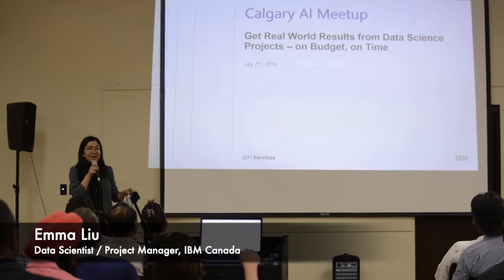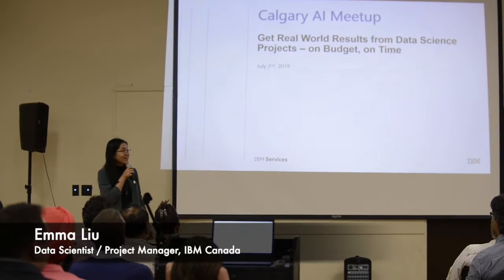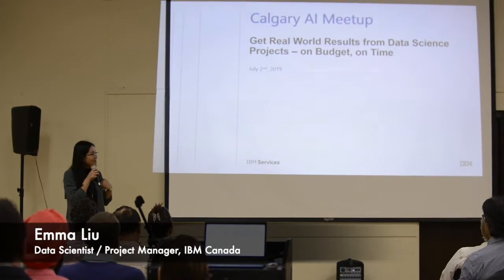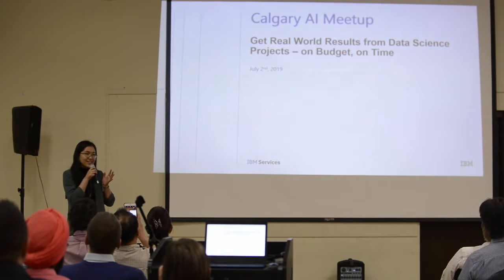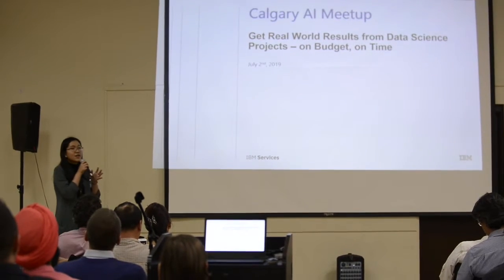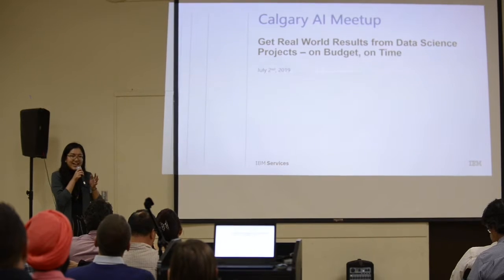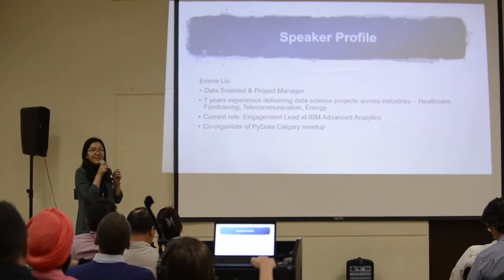Thank you everyone for coming out and joining us on this beautiful summer evening. We've been having a pretty good summer so far. Today we're gathering to discuss project management and how we can deliver data science projects successfully, creating real-world value on a budget and on time, which is a very exciting topic.